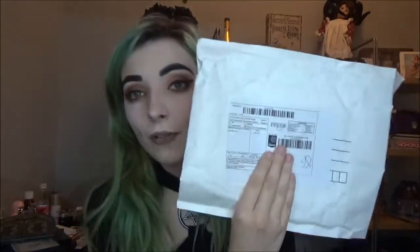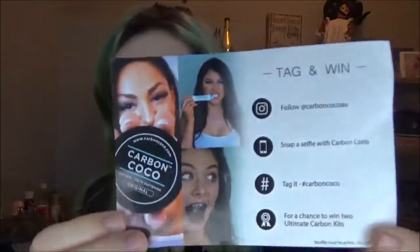The actual package it came in is fairly small — it fit through my letterbox with no hassles. Inside there's a little card that says 'Tag and Win.' I think they're doing a golden giveaway at the moment. All the information is on their website and social media, which will be linked below. If you follow their Instagram and snap a selfie and tag it, you could win some products.